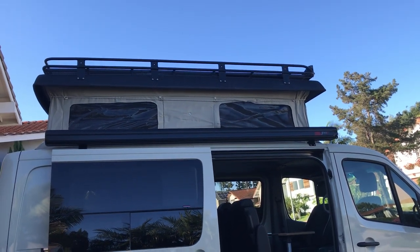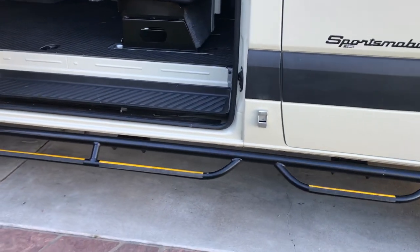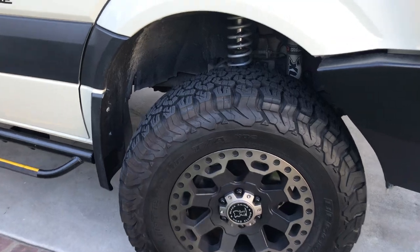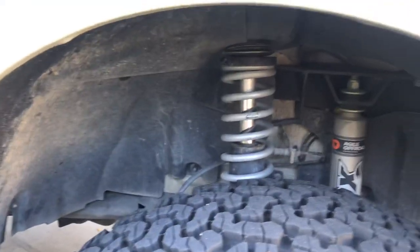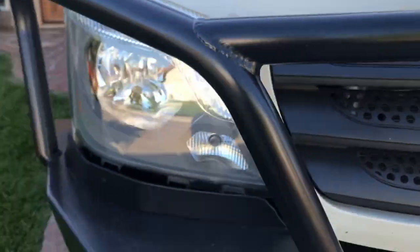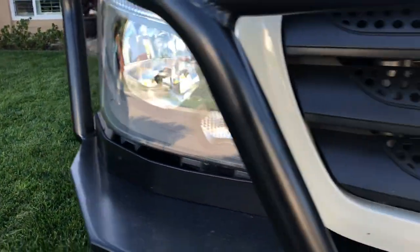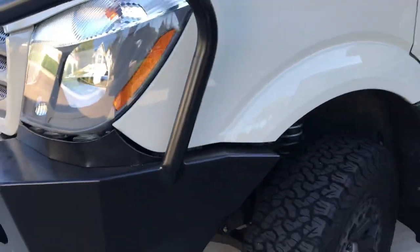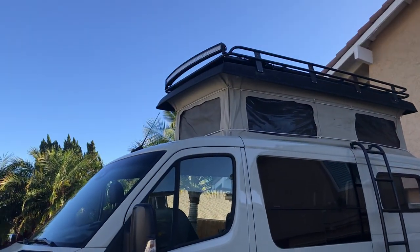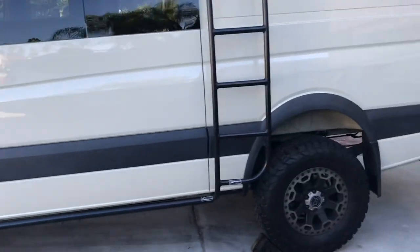As we walk around the side of the van, you'll notice we have Aluminess steps. We have brand new aftermarket wheels with BFG KO2s. We have a tuned Agile full suspension kit, an IP kit, and an Aluminess front bumper with driving lights and LEDs.